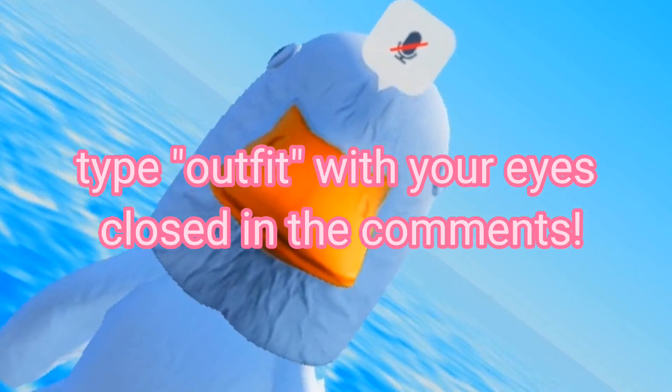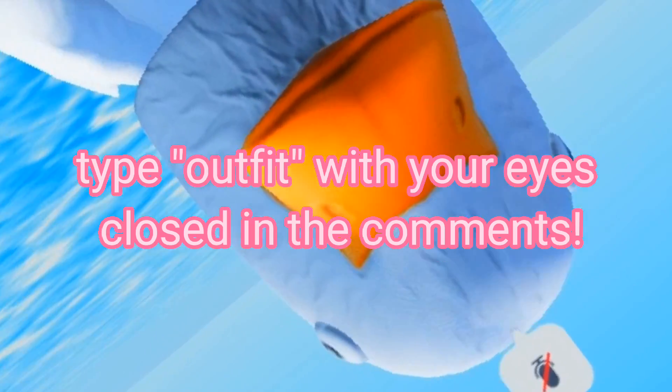The challenge for today is to type 'outfit' with your eyes closed in the comments and see if you got it right. Good luck!